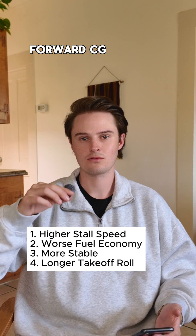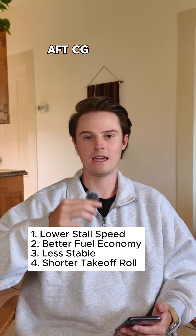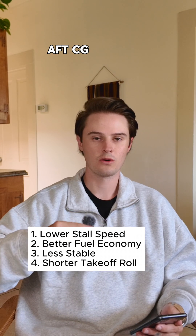The last point for forward CG is going to be a longer takeoff roll. Now when it comes to aft CG, it's just going to be the opposite of these. You're going to have a lower stall speed because the angle of attack is going to be less than forward CG.